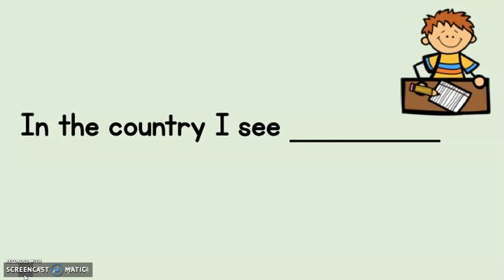Now I want you to write and complete this sentence: 'In the country, I see...' What did you see in the country? In the country, I see blank. Finish the sentence. Have a fantastic day, boys and girls.